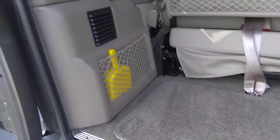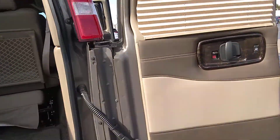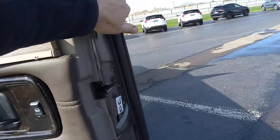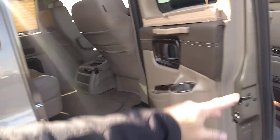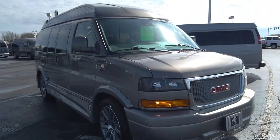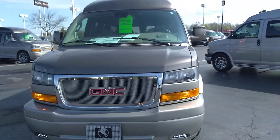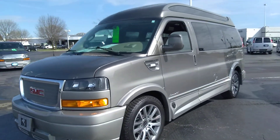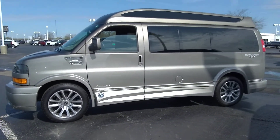Subwoofer under the seat for rear entertainment. That pretty much says it all for this particular van. If you're looking for a new 4x4 van and you're not looking to pay a new price, this is your unit. Get back with me on your thoughts and we'll go from there. Appreciate it.